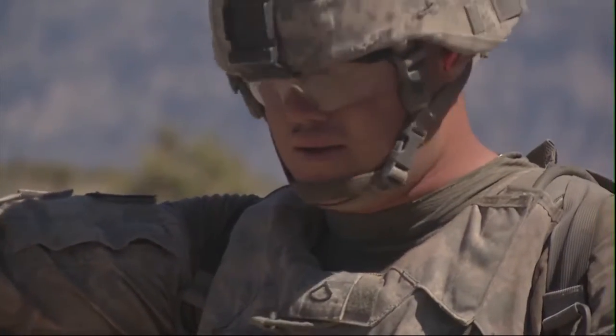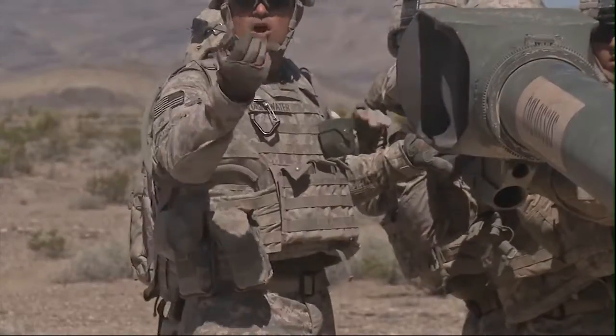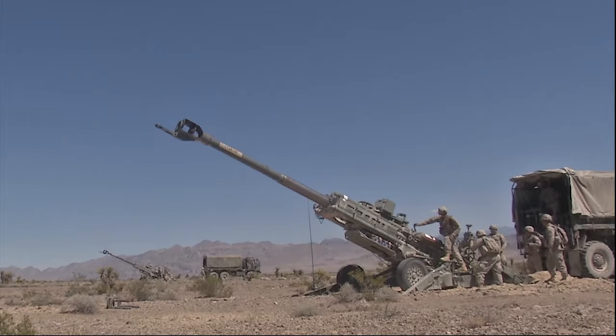It's the real firepower and realistic scenarios that are valuable for both military fighting forces. Reporting from Nellis Air Force Base, Nevada, I'm Army Sergeant Megan Barry.